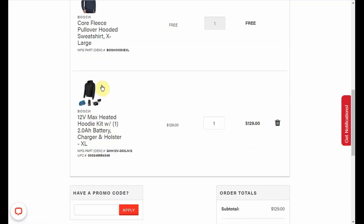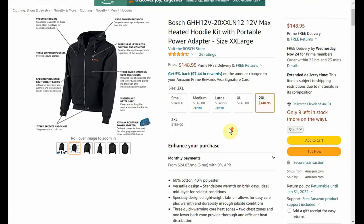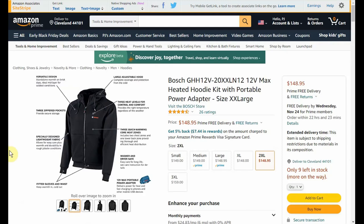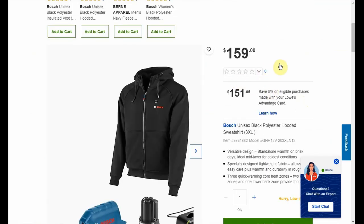$129 for the heated hoodie with that whole kit — so at International Tool you're getting all that for $129. Now if we look at some comparables: over on Amazon you get the kit without the free battery and without the free additional hoodie for $148.95. ACME Tools has the kit at $129 and they do have a promo code right now bringing it down to $109. Lowe's has it for $159, again not getting that additional battery or the additional hoodie.